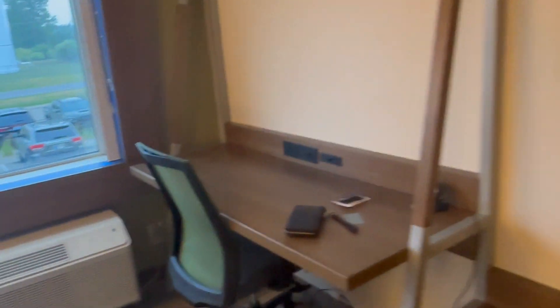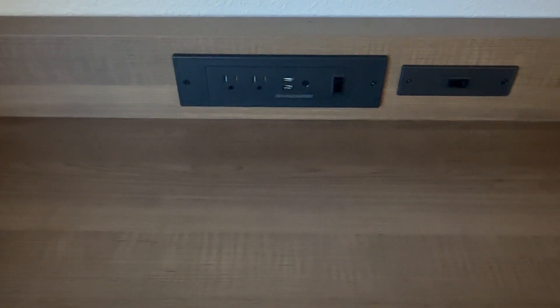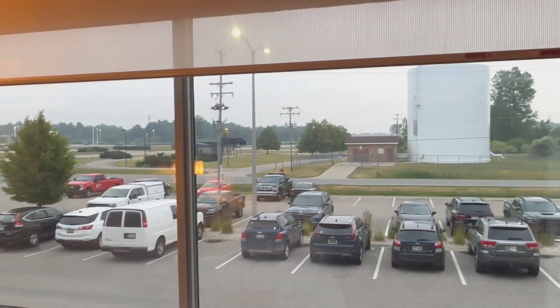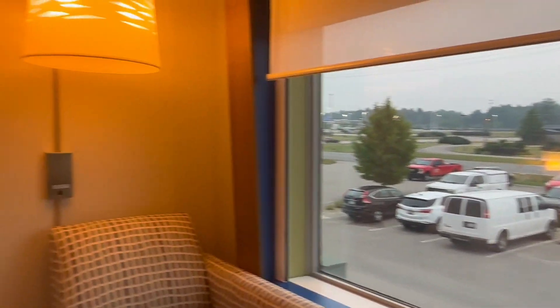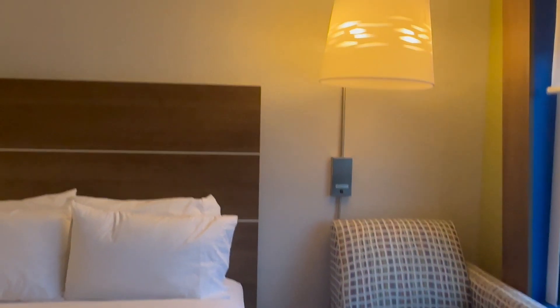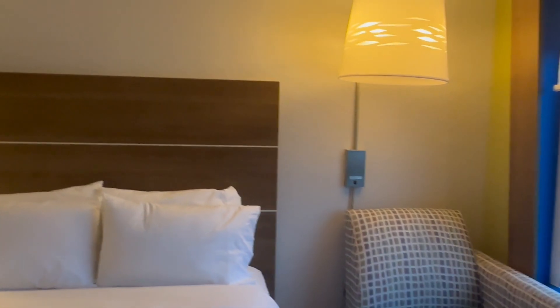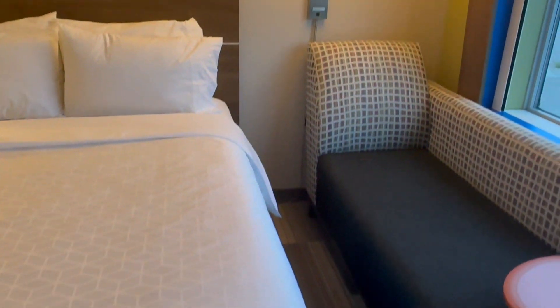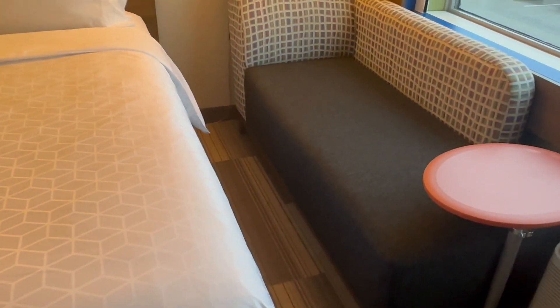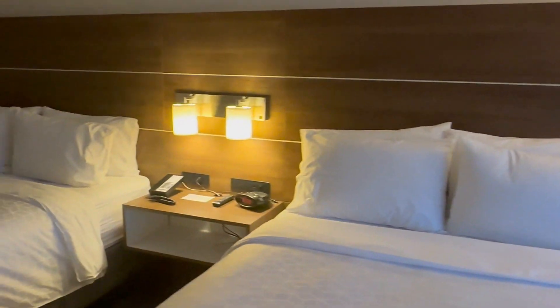And then we have our big screen TV and a little desk area right here. The desk does come with two USB ports as well as two AC outlets. This is the view — kind of a nice view of the parking lot, I guess. They did give me an option to do the first floor or the second, and I chose the second floor because with the kids it's the better option. Next to the bed you have a little couch as well as a little end table.